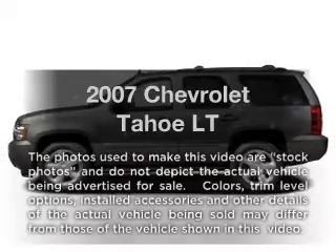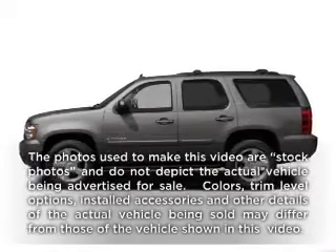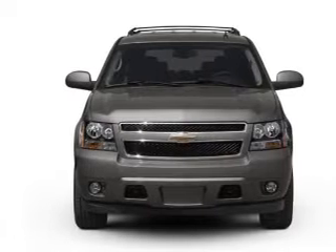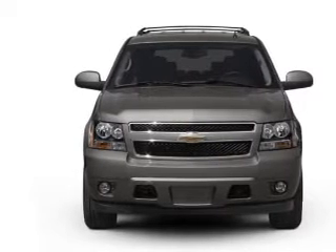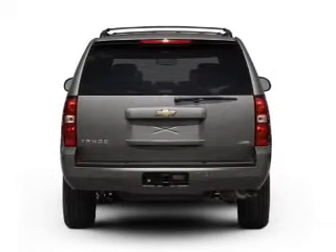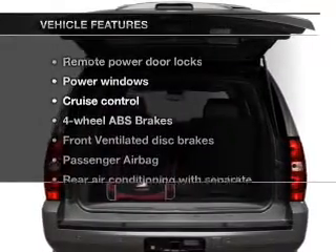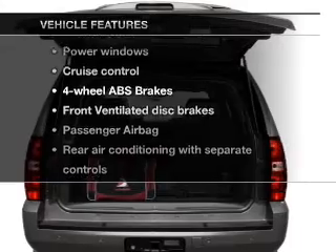Check out this 2007 Chevrolet Tahoe — everything you need under one roof with this great vehicle. With a powerful 8-cylinder engine connected to a smooth shifting automatic transmission, you will appreciate the safety feature of anti-lock brakes. With these notable features, you won't want to miss out on the opportunity to own this amazing ride.